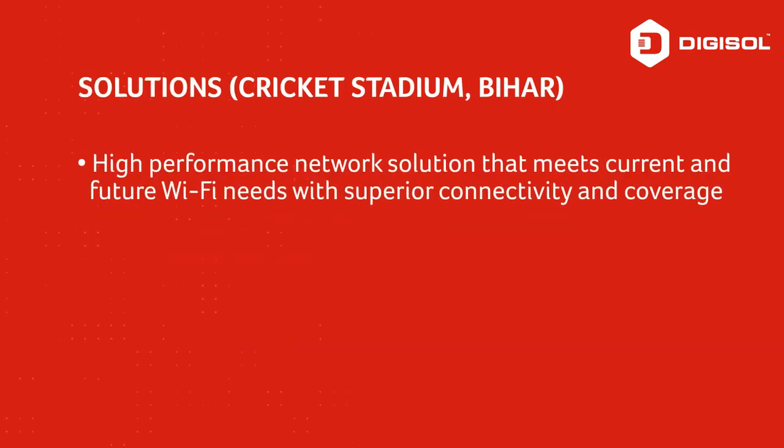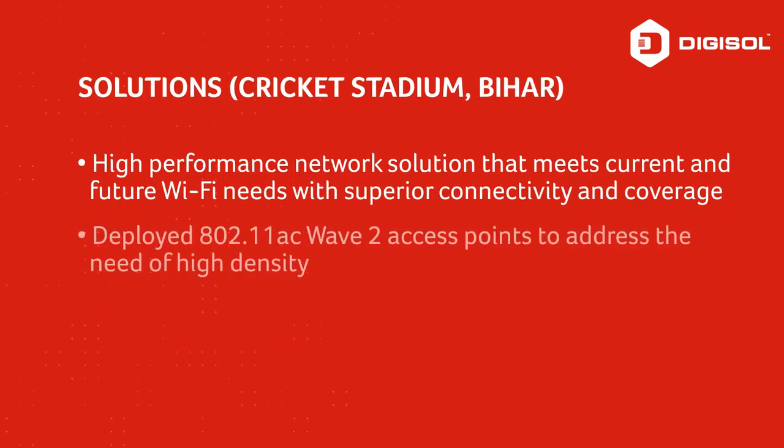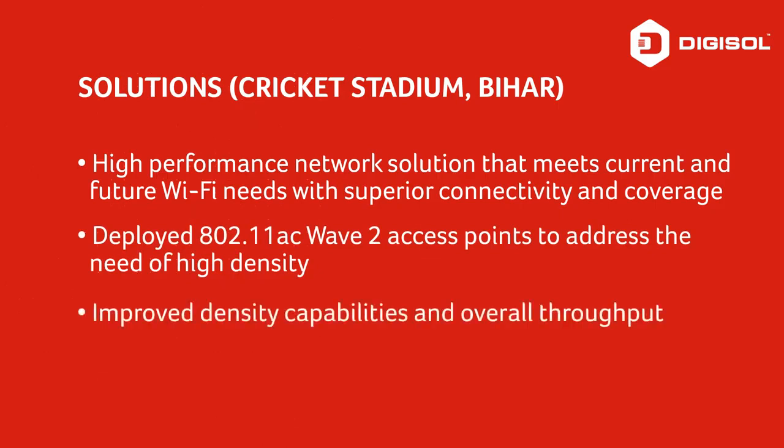Provided network solutions that meet current and future Wi-Fi requirements. To address the high-density need, 802.11ac Wave2 access points were placed, improving density capabilities and overall throughput.